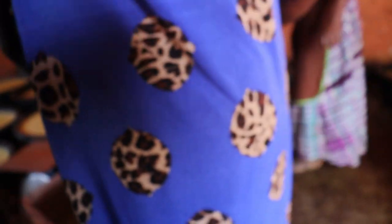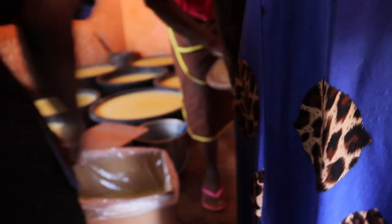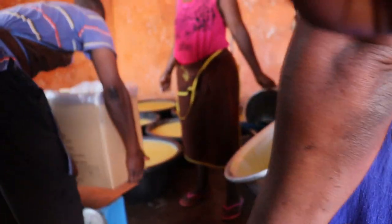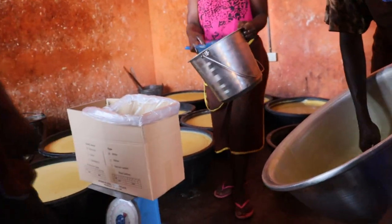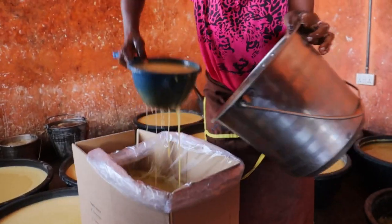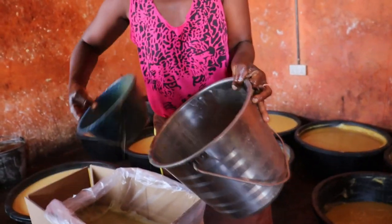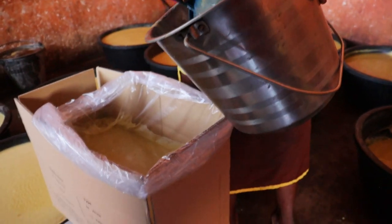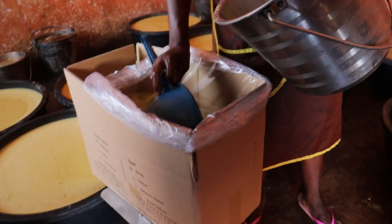We are still here at the Upper West Region of Ghana, and today I want to show you guys how this liquid gold is made from scratch to finished product — it has become the world's most sought-after natural product, and the original can only be found in a few countries in Africa. Ghana happens to be one of the countries that dominates this industry.